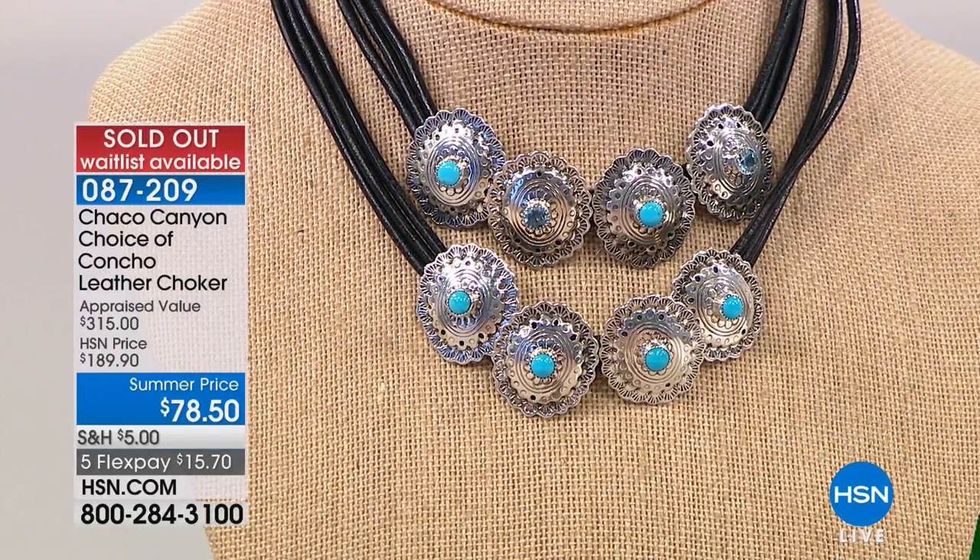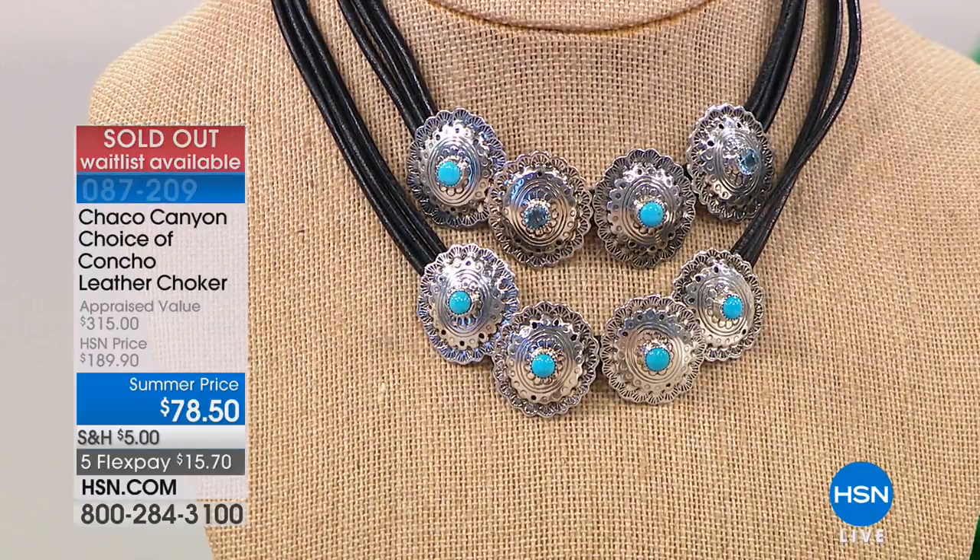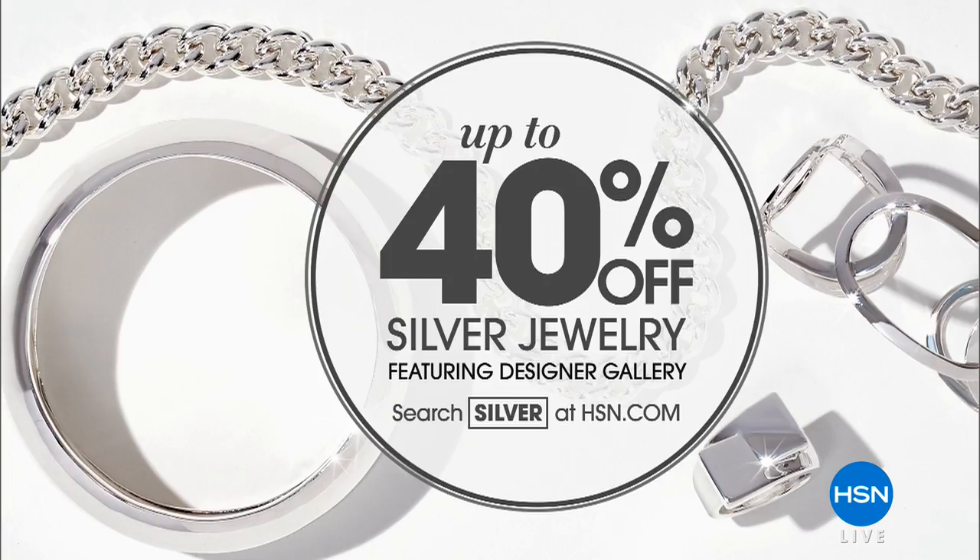If you're on board you do have this now. We want to remind you to check out hsn.com — there are so many great things to shop for there. We have up to 40 percent off our silver jewelry.